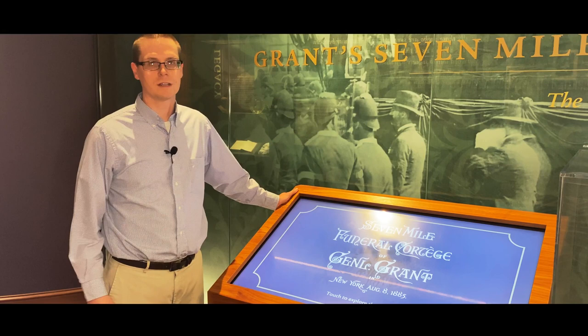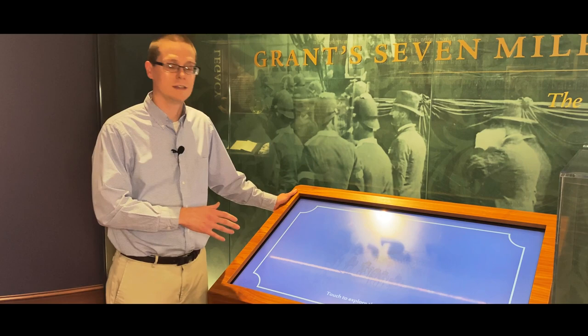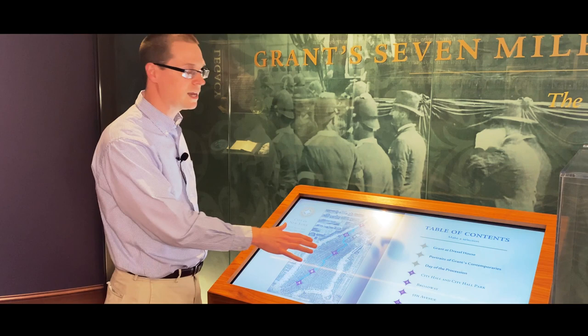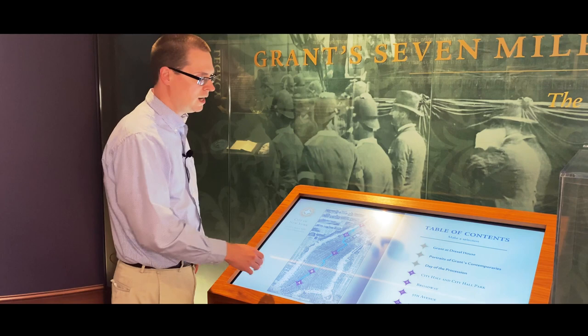In order to help make this wonderful piece more accessible to modern audiences and to preserve the original, what we've done is created a digital model of the book that our visitors can access as a touchscreen exhibit. When you come in, you can touch the screen and it gives you the layout of the book, starting with a map of the procession as it would have moved through the streets of New York with different markers along the way.